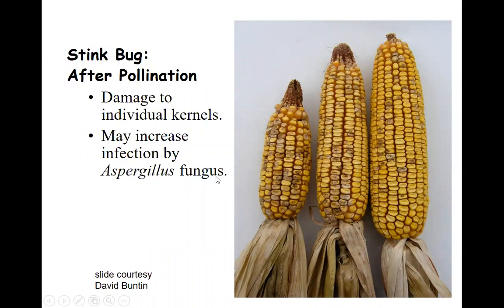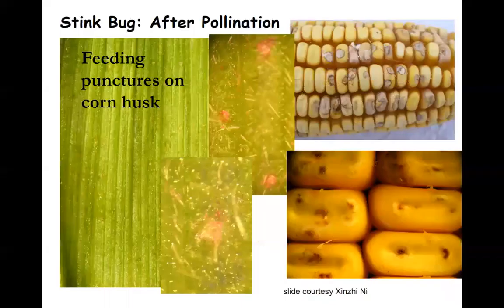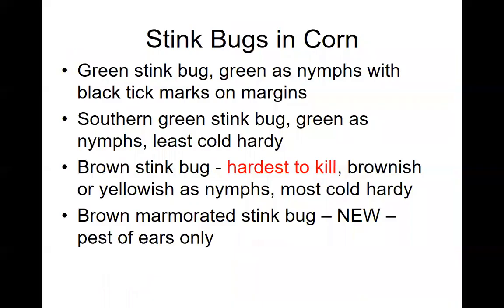After pollination, when stink bugs are feeding as kernels start getting bigger, we start seeing damage to individual kernels. You can actually sometimes see individual punctures. You can see that individual kernels turn brown. You may get some secondary infection — sometimes by Aspergillus, which is the fungus that has the aflatoxin — and sometimes by other fungi. They're causing a wound that's providing an entry for secondary organisms. Here you can almost see these feeding punctures on the husk and on the kernels themselves.